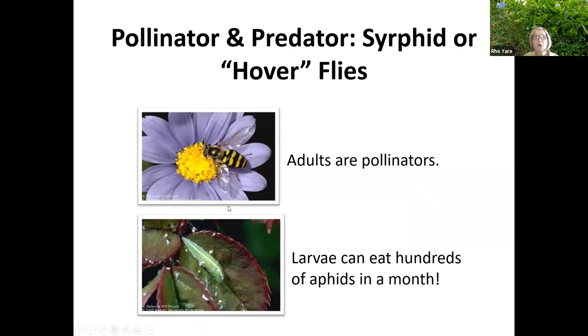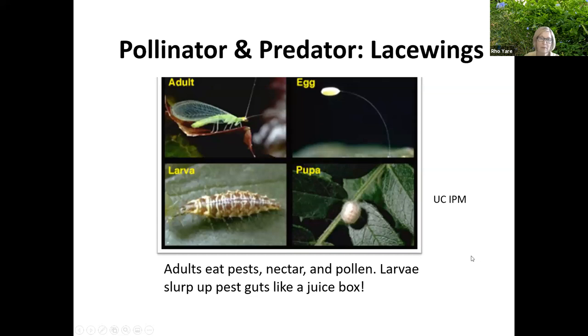Syrphid or hoverflies are pollinators and predators. The adults are the pollinators, but the larvae can eat hundreds of aphids in a month. So if you see something like that in your garden, don't squish it. Lacewings are another beneficial — the adult eats pests, feeds on pollen and nectar, and the larvae prey upon a variety of small insects: mealybugs, thrips, psyllids, mites, whiteflies, aphids. All parts of the lacewing are beneficial to your garden.